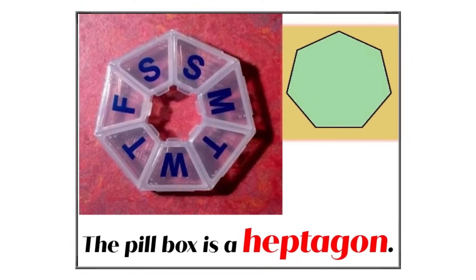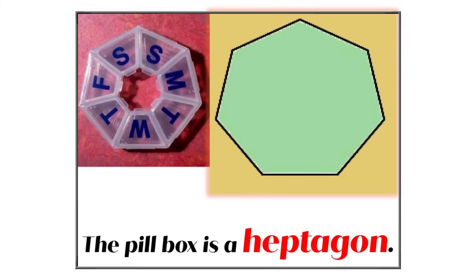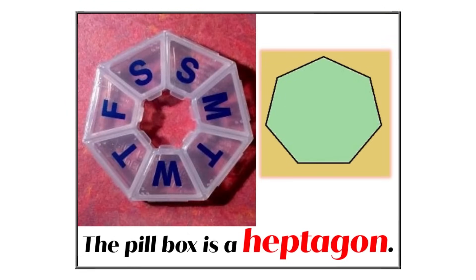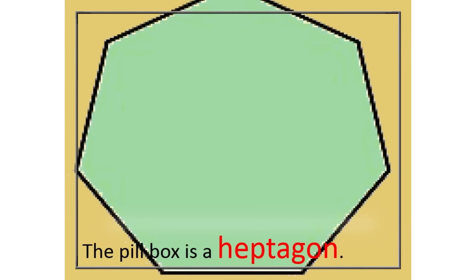Look at this pillbox. Some pillboxes can have a special shape called a heptagon. A heptagon is like a shape with seven sides — one, two, three, four, five, six, seven. See how the pillbox has seven sides? That's what makes it a bit like a heptagon. We can see heptagon shapes when we drive — for instance, a stop sign, which typically has seven sides. Let's create a heptagon shape.